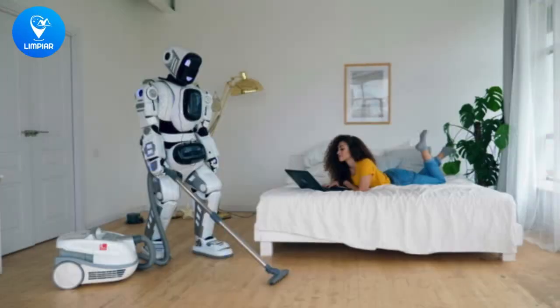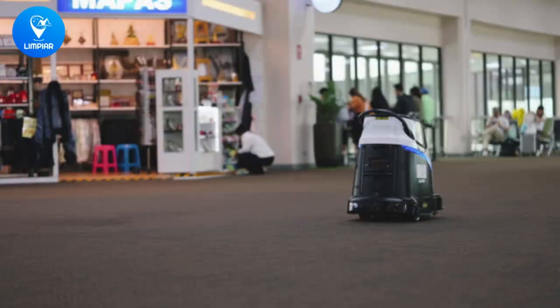Last but not least, we have smart cleaning assistants that use AI technology to learn your cleaning habits and provide personalized cleaning recommendations. These assistants also come equipped with voice control, making it easy to command your cleaning gadgets to get the job done.